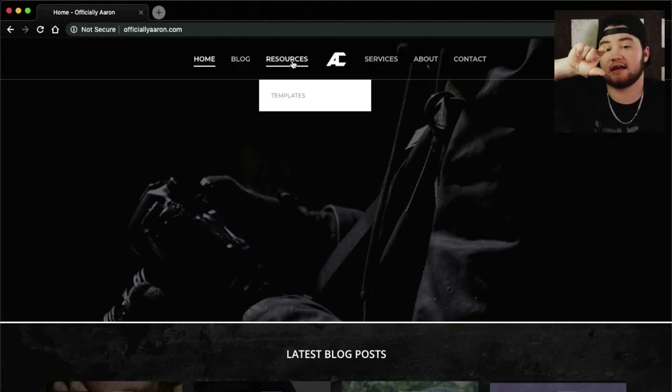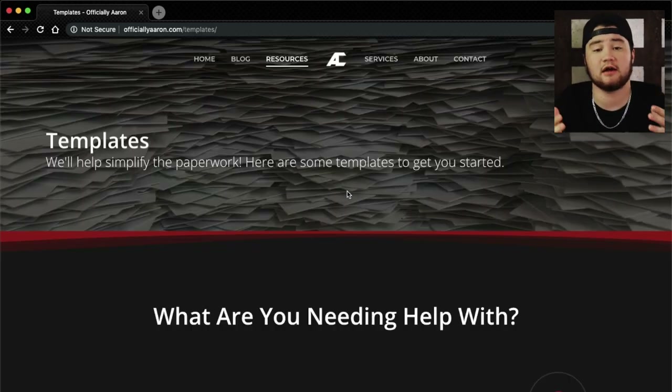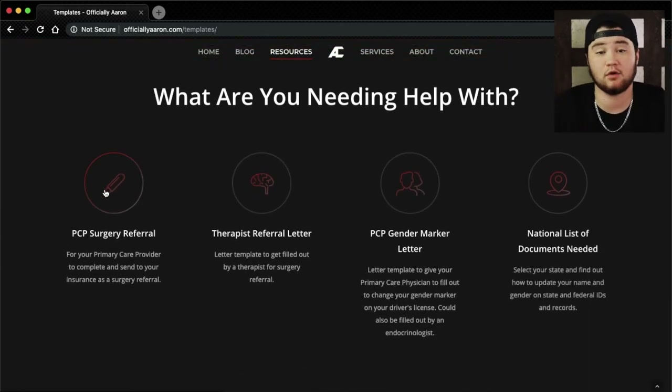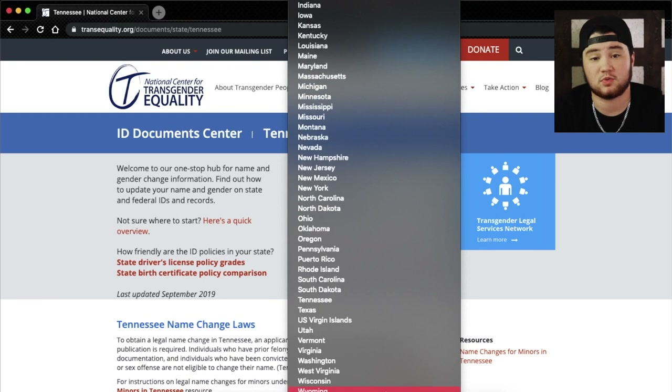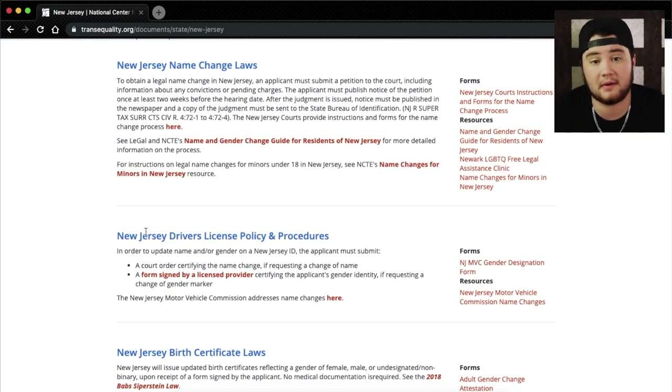Now I do realize it's not as easy for all the other states. So I created a new page on my website called Resources. Under that Resources is a tab that says Templates. You click that and it'll take you to a page with all kinds of downloadable templates that you can use to help you navigate your transition. On there you'll find a link that will take you to the site where it shows you exactly what you need regardless of what state you're in. There'll be a drop-down box where you can select your state, and then from there you can scroll down and see exactly what you need to complete your forms — whether that's a birth certificate change, gender marker change, or name change. There are all kinds of excellent resources in there.